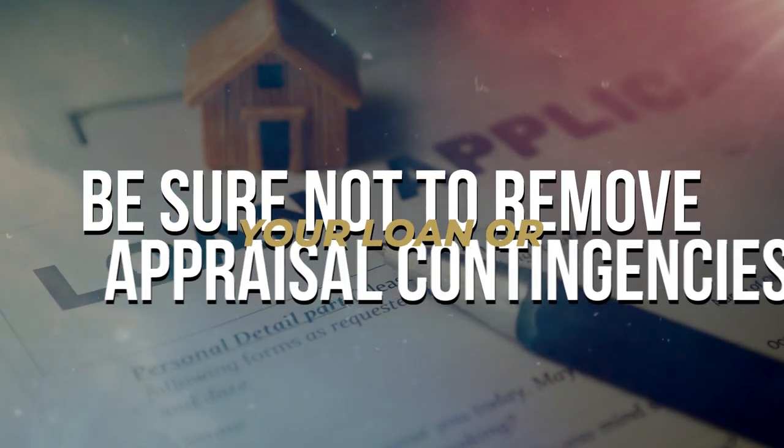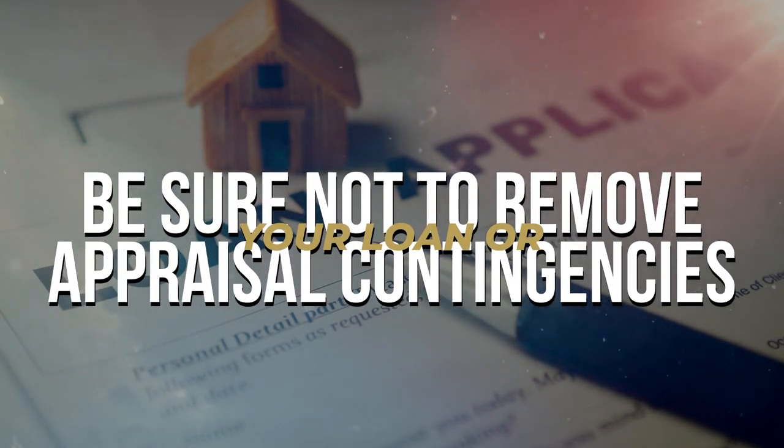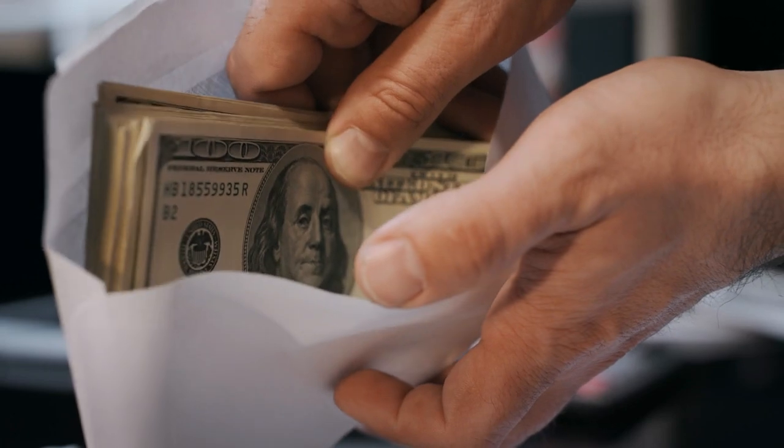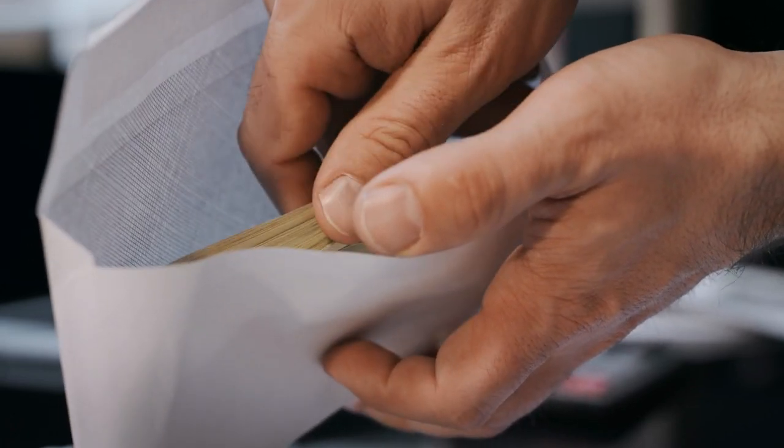Be sure not to remove your loan or appraisal contingencies until you are absolutely certain that you are fully approved to purchase the home and the underwriter has given the full approval. Otherwise, you could stand to lose that deposit. What if you don't have enough money for a larger down payment? Well, maybe you can remove some of your contingencies.